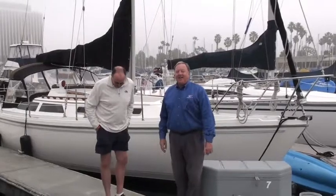Today is Sea Trial and Survey Day on this very nice Catalina 34, and so we're going to be getting underway. I thought you might like to follow along since some of you may be thinking about a used boat purchase and might be curious about the process. Each of our used boat purchases is subject to a Sea Trial and Survey, satisfactory to the buyer, and that's what we're up to today.